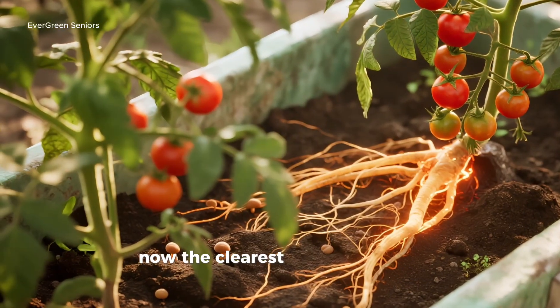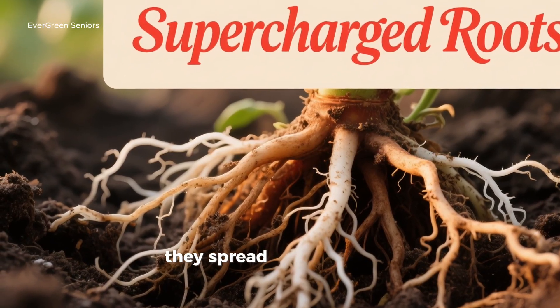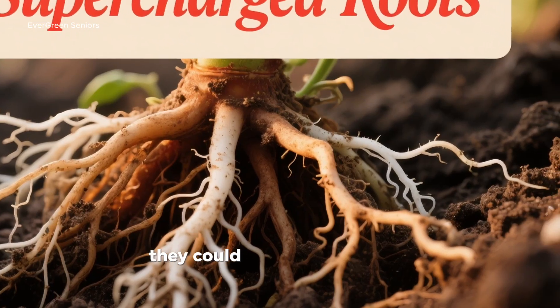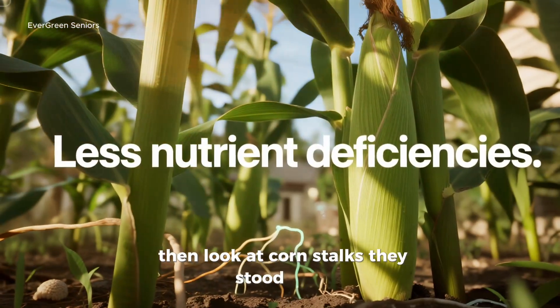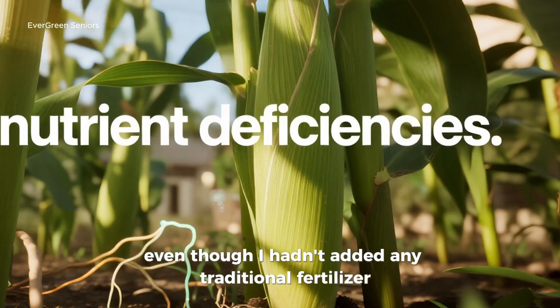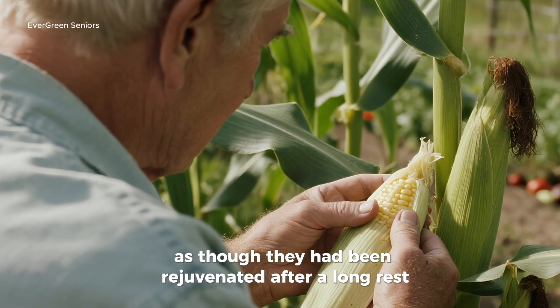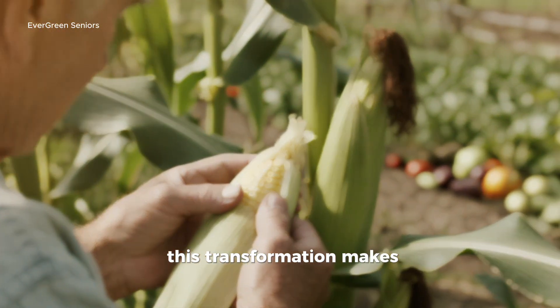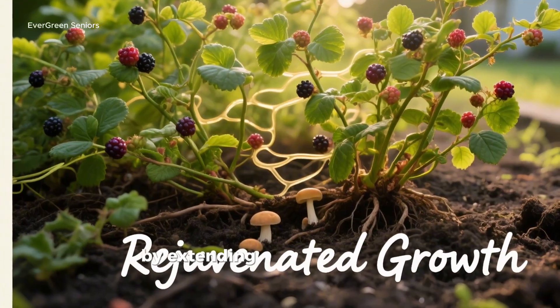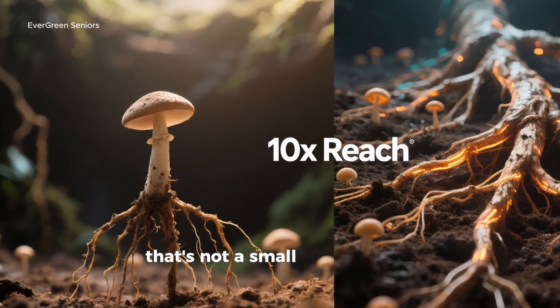The results in the garden were clear. Take tomatoes, for example — their roots grew so thick and extensive, they spread far beyond the original planting hole, tapping into resources they could never have reached before. Corn stalks stood taller, greener, and showed fewer signs of nutrient stress, even though no traditional fertilizer had been added. And the berry bushes flushed with new vigor, sending out shoots and leaves as though rejuvenated after a long rest. By extending the root system by a factor of 10 or more, fungi give plants a supercharged ability to draw in nutrients and water — that's not a small boost, that's a revolution.